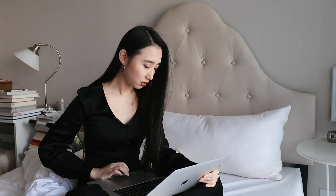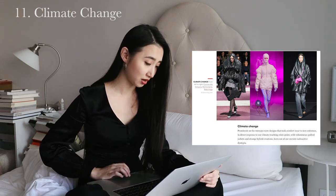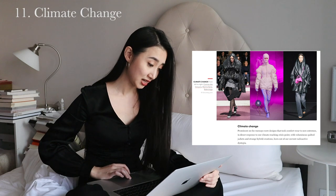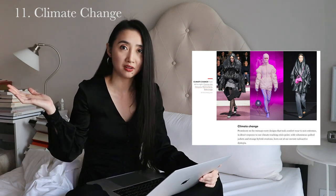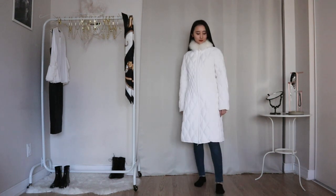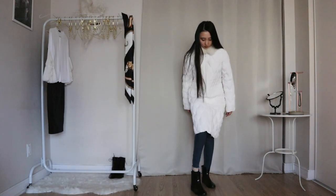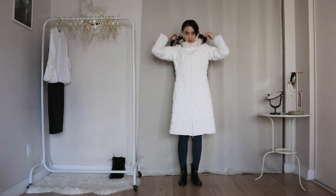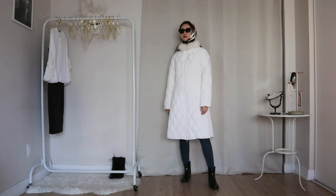This trend is called climate change — a direct response to our climate reaching crisis point, with voluminous quilted jackets and strange hybrid creations. I would say this is looking rather strange, so I'm just going to wear whatever. I'm wearing my oldest quilted jacket — it just turned 12 this year — with jeans underneath because the model in the photo is wearing jeans, and my rain boots because when something bad happens, I imagine there will be flooding. They're all wearing things on their heads, so I'm wearing my black and white silk scarf on my head too, plus my shades because I do not want to witness this. The look actually turned out pretty stylish.